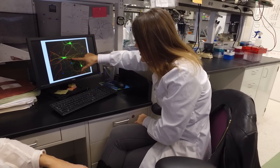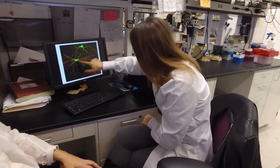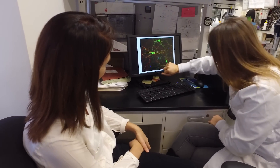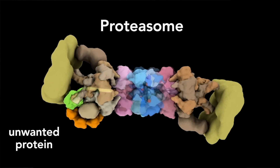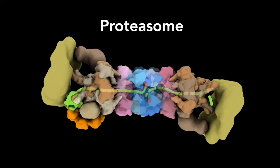When the brain of a patient with a neurodegenerative disease becomes clogged up with these unwanted proteins, two cellular systems swing into action to try and get rid of them. The system we've focused on is called the proteasome, and what the proteasome does is take these unwanted proteins and gobble them up into smaller parts that can then be recycled by the cell.